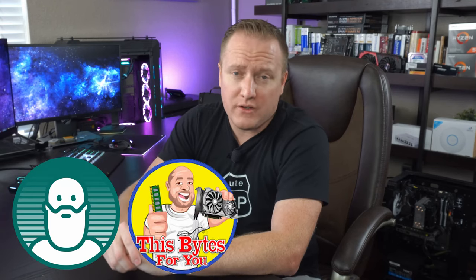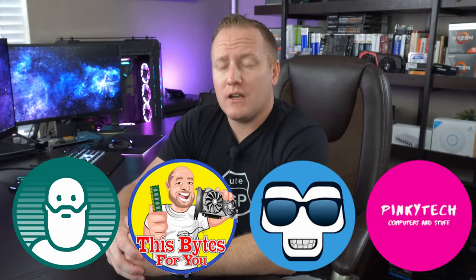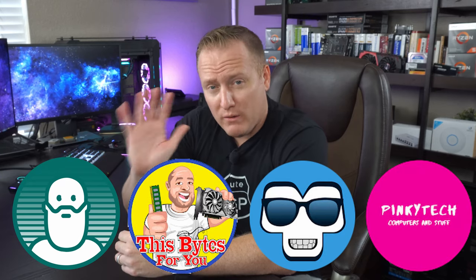Hey, what's going on guys? Dan with PC Tech Hustle coming at you with another video. Today I've got a pretty sweet video where I got together with four of my other YouTube colleagues and we put together a collaboration video of five things that we recommend you do to upgrade your system while we wait out the continued ongoing GPU apocalypse. Let's jump right into those five things that we recommend.